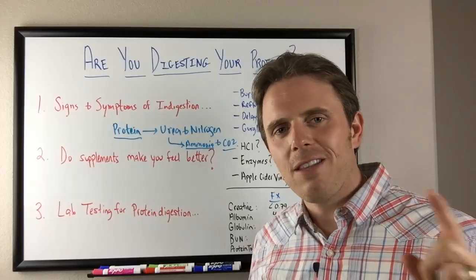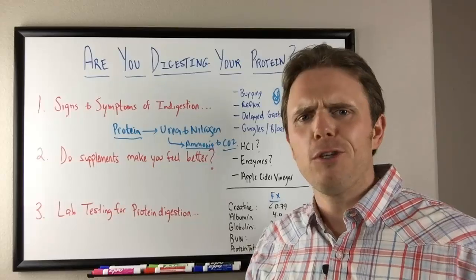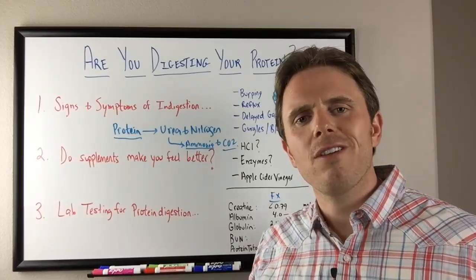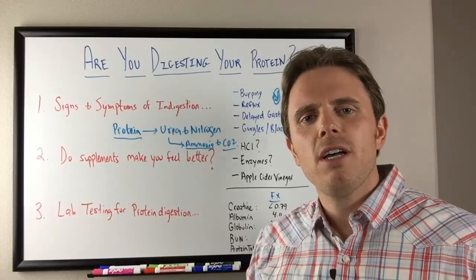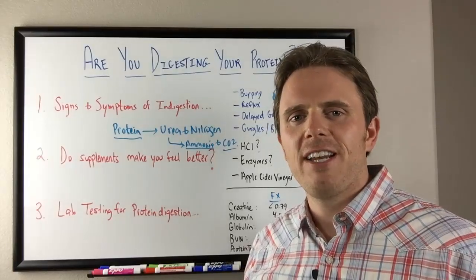Again, this is Dr. J here. Like the video if you enjoy it, share with a friend. If you need more help with your digestive issues and your overall health, click on screen or click below. Subscribe for more videos coming your way. This is Dr. Justin signing off — have a great night.